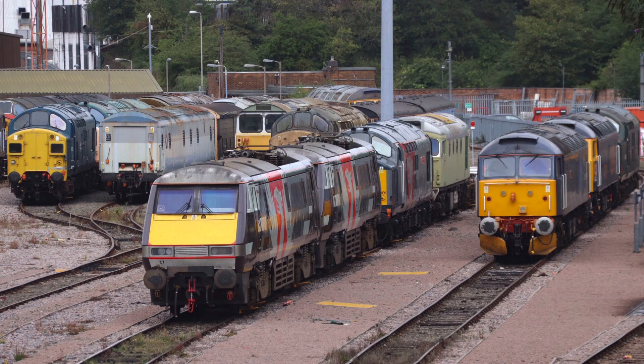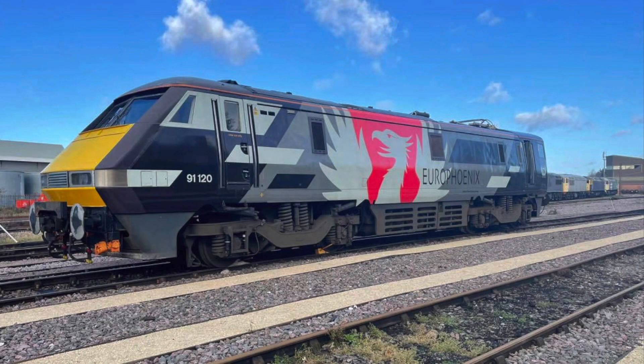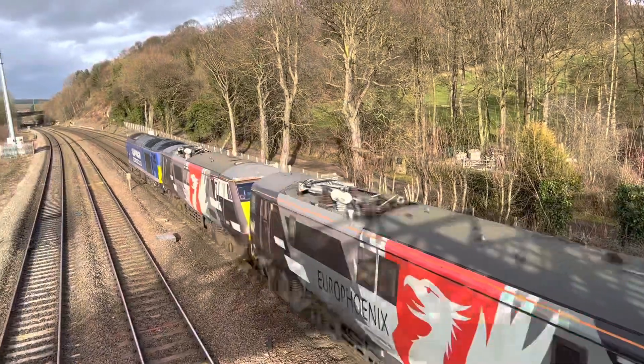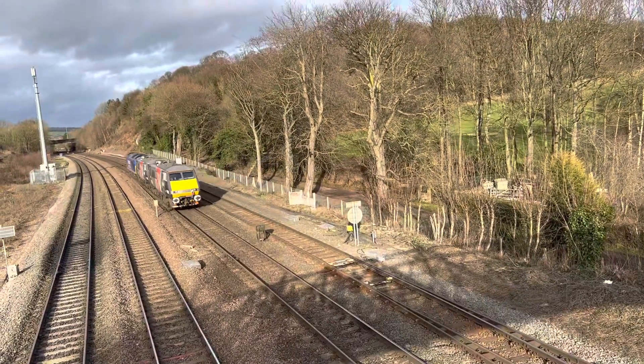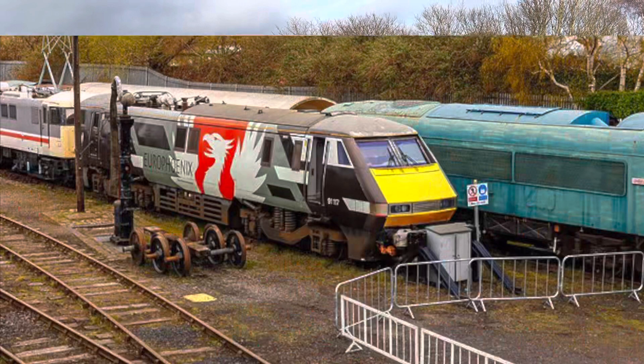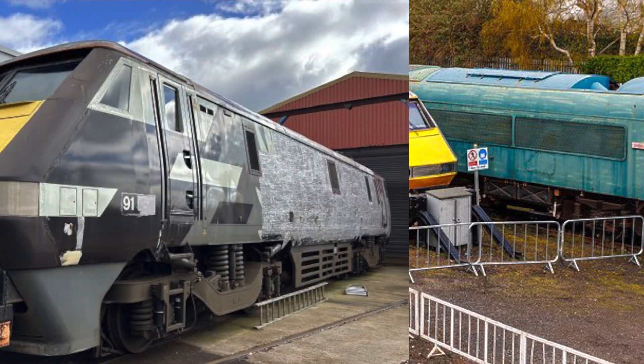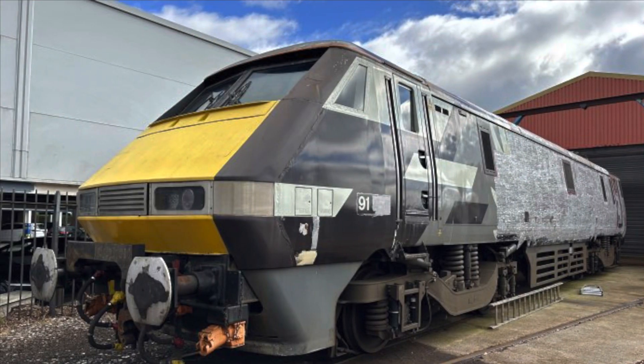The pair then moved to Doncaster Wabtec for a prolonged period before returning to Leicester Depot, and were moved again by DCR Class 60028 in 2022 to Barrow Hill Depot where they remained for several months. 91117 has now been stripped for parts at Barrow Hill to assist with the Class 89 project to allow that locomotive to return to the mainline, and will likely result in 91117's scrapping. In September of that year 91120 moved to the Heritage Centre at Crewe, where it is currently being stripped to bare metal and repainted, and will likely remain as a static display.